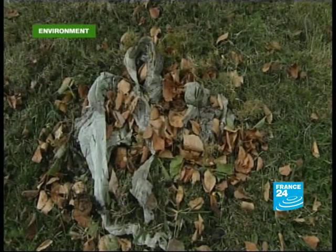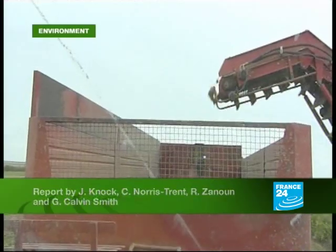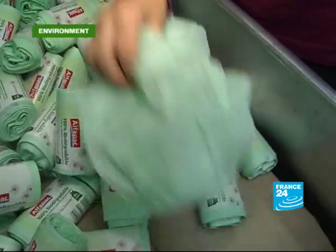They've got to be thrown away with organic waste or composted. France, like many countries, doesn't have the recycling system in place to deal with bioplastic separately to ordinary plastic. So you've seen the process. This is what the potatoes in this factory end up as: one 100% biodegradable rubbish sack. But unfortunately, it's very much an exception. Most of the world's plastic takes years to break down into tiny particles, but never fully disintegrates.